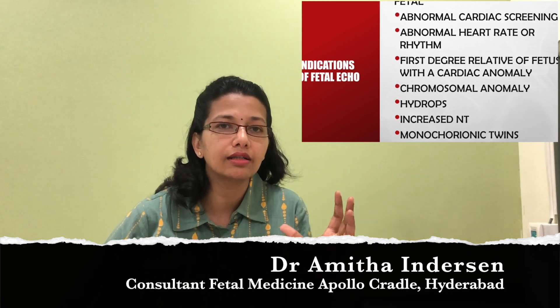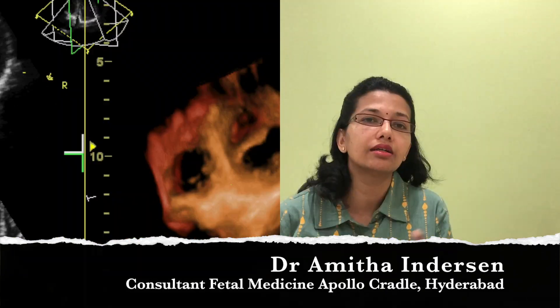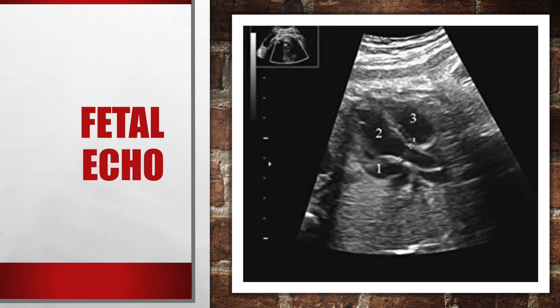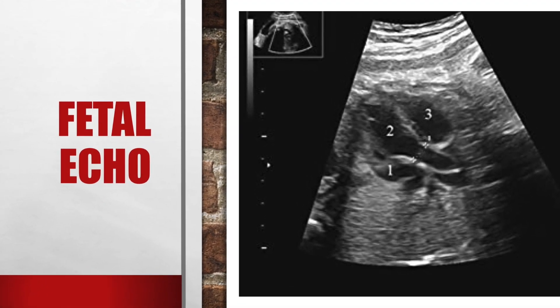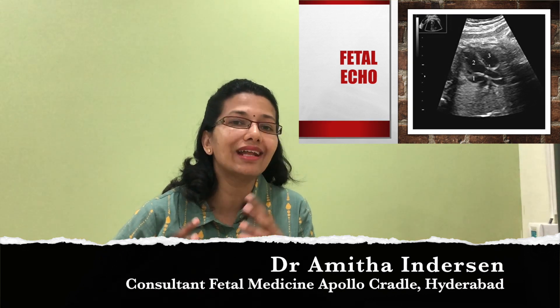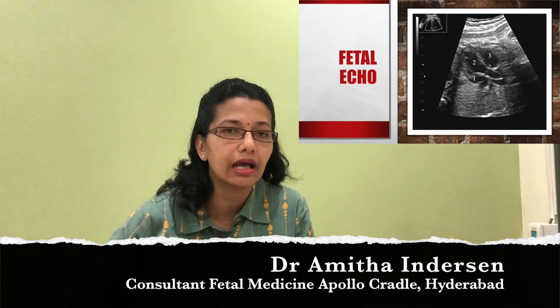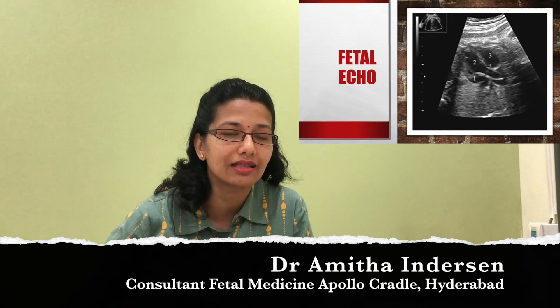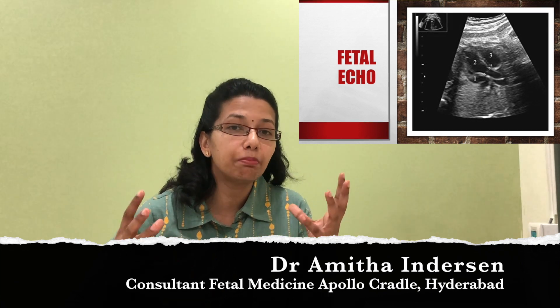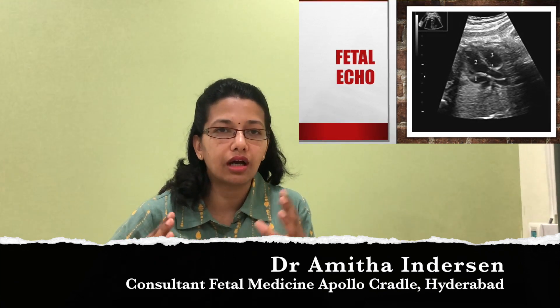So we are looking at the structure of the heart, the various valves in the heart, the blood vessels coming into the heart, and the blood vessels draining out of the heart — all of these comprise the fetal echo. In addition, we are also looking at how the heart is functioning, how the blood flow within the heart is happening, whether the pressure gradients are satisfactory, and whether the pumping activity of the heart is normal.